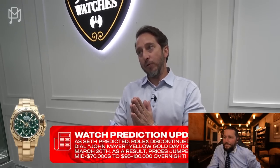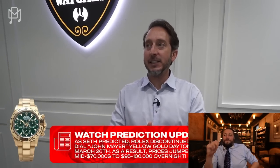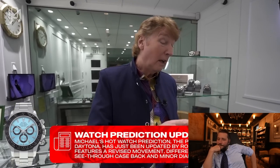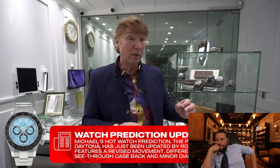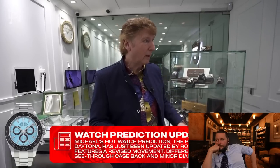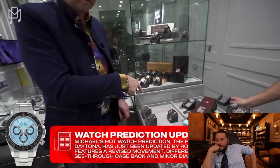My prediction for the watch with the best chance of going up the most in the next six to nine months is the yellow gold green dial Daytona — the John Mayer. Right now those are at 75 thousand; they were at 140. I'm going to guess it gets announced discontinued and you'll see an overnight spike up to 100 to 110. Anyone who wants to jump in on that watch on a used one — I think that's got the best appreciation. My hot watch is the platinum Daytona — there's a rumor Rolex is going to discontinue it. If they do, it will go astronomical.